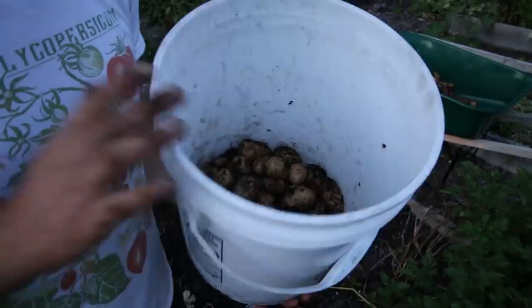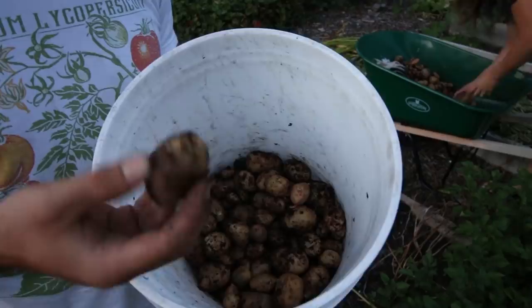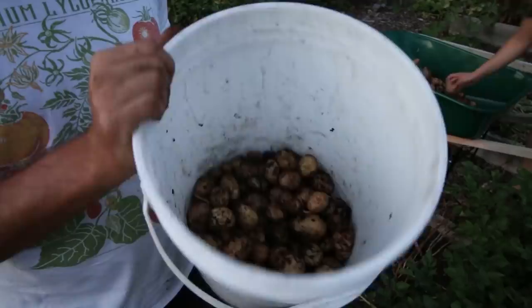I did remember what this variety was called — it's called Idaho Gold. It's a golden potato, actually a cross between an Idaho Russet and a Kennevac, so they call it Idaho Gold. It didn't really fare very well for us — I'd say all in all we got probably maybe five pounds. Not terrible, but not great.